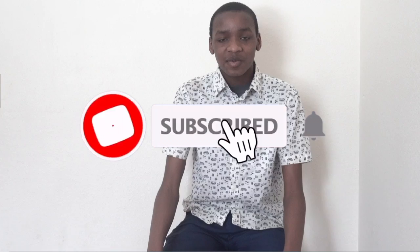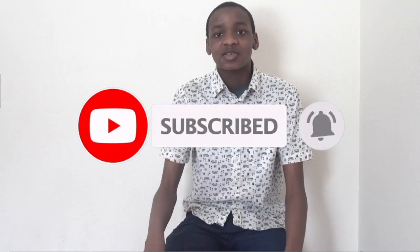Alright guys, that'll be all for today's video. Please like, subscribe, and hit that bell icon. This is Abecker on Motorsports Review — until then, I'll see you guys next time.